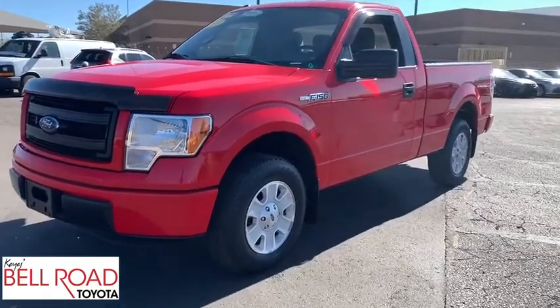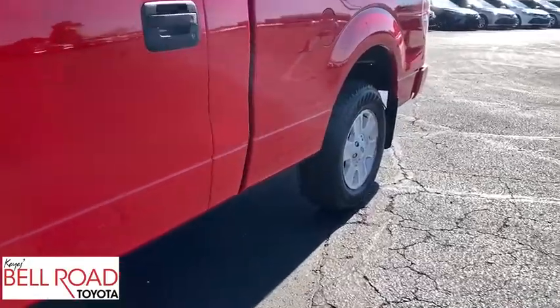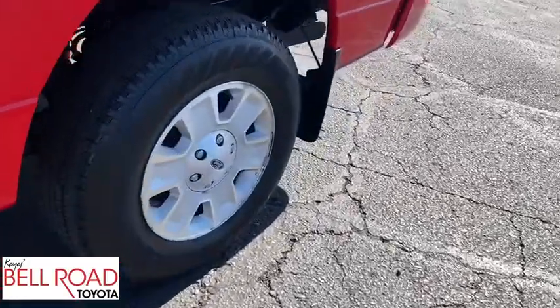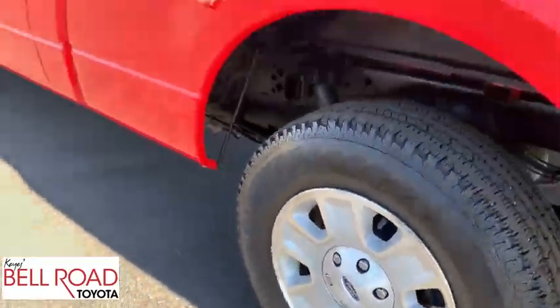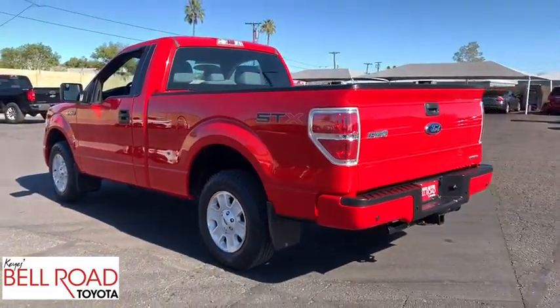Stop by and take a look at the 2013 Ford F-150. A Ford F-150 knows how to handle any situation. It's built to follow orders. No whining. This vehicle has less than 70,000 miles.